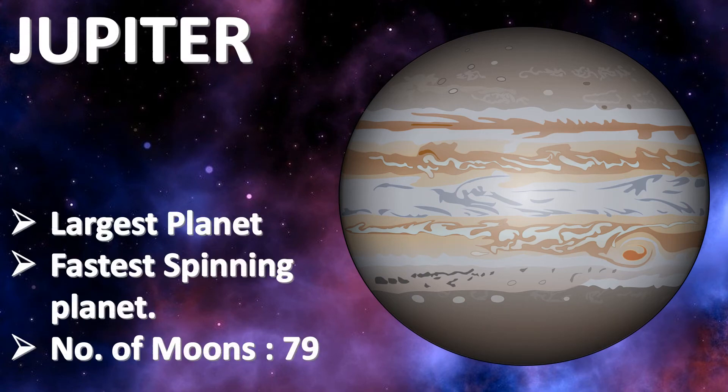Jupiter is massive, but also the fastest spinning planet in the solar system. Jupiter has rings and 79 moons.